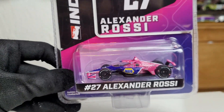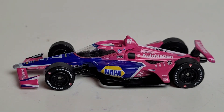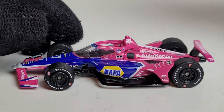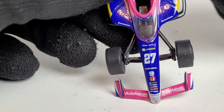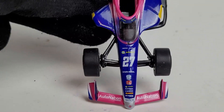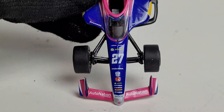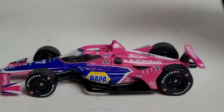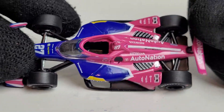All right, we got the diecast out of the box, and guys, I will say this livery is starting to grow on me. The first time I saw it was when David Land kind of leaked the liveries on iRacing. It's hard being both a NASCAR fan and an IndyCar fan because you mix things up — I almost said 'paint scheme' instead of 'livery.' Getting back to the diecast, the NAPA blue does work on this.